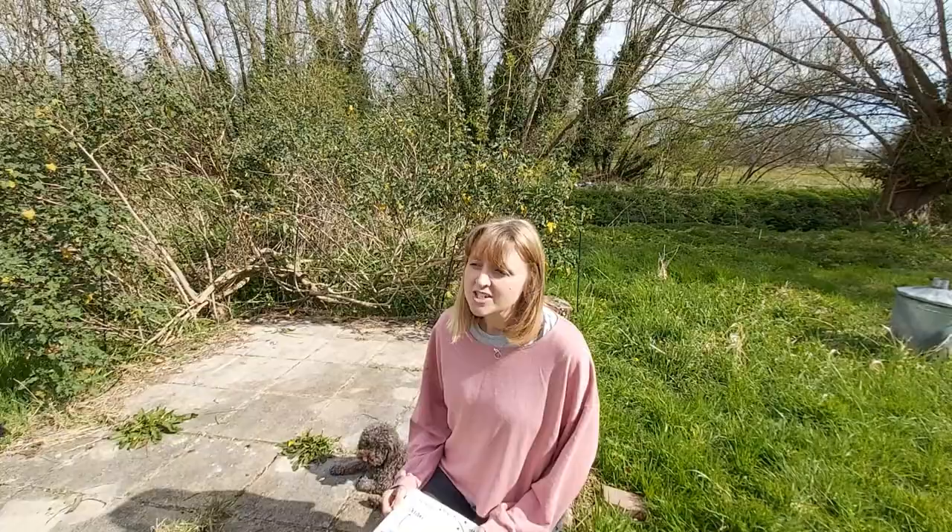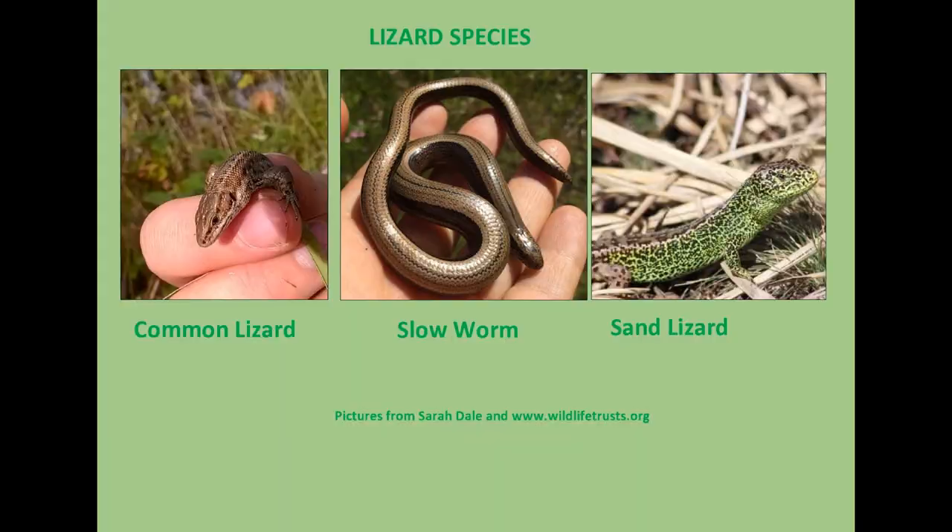In Britain we have three species of lizards. We have the sand lizard and the common lizard, which are very difficult to spot. But we also have another lizard called a slow worm, which is a lizard that looks like a snake because it doesn't have any legs. And that's a lizard you're more likely to find in your gardens.